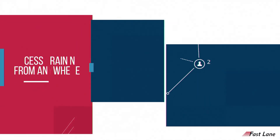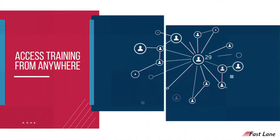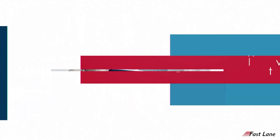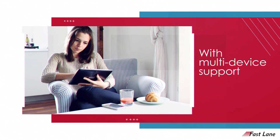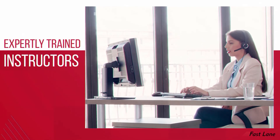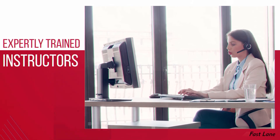All of your employees can access a single training session regardless of where they are located around the world and on whatever device they have available. Our expert instructors have extensive training and experience on our ILO platform.